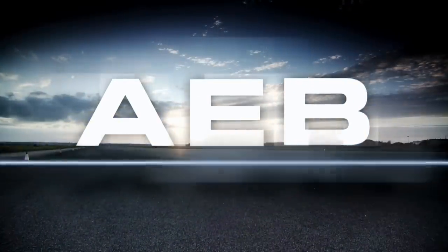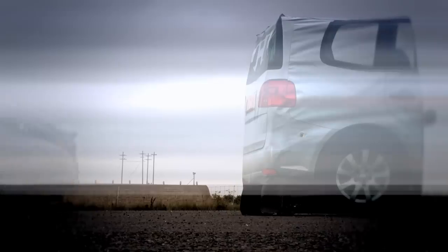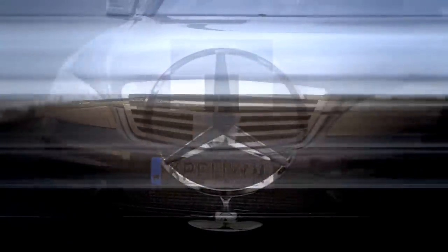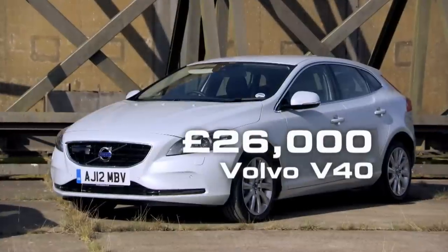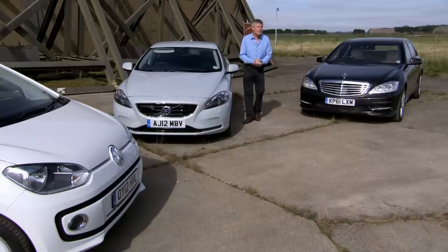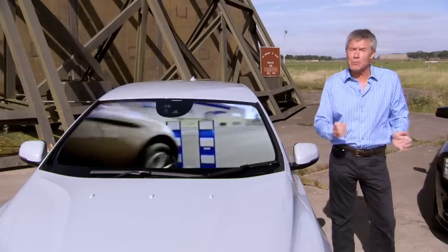AEB, or Autonomous Emergency Braking, is set to become a vital piece of safety technology. These laser and radar systems either warn you that a collision is imminent or brake the car automatically if they think you're going to crash. Once the reserve of gadget-laden luxury limos, this technology is now available on all manner of vehicles, ranging from executive saloons to family hatchbacks and even cheap city cars. Since Volvo fitted autobraking as standard on their XC60 back in 2008, collisions have plummeted by an astonishing 27% when compared to other small SUVs.